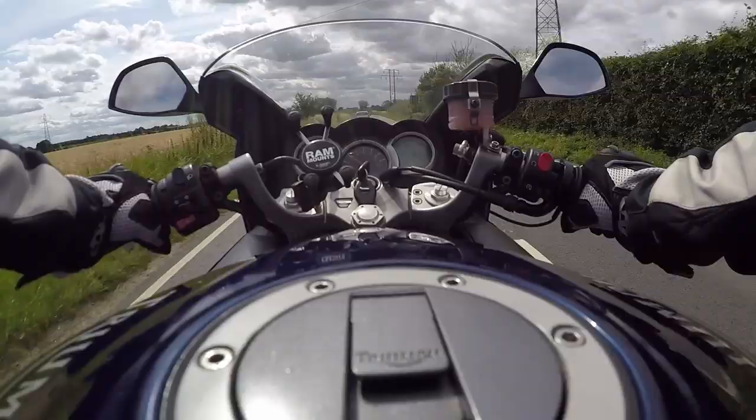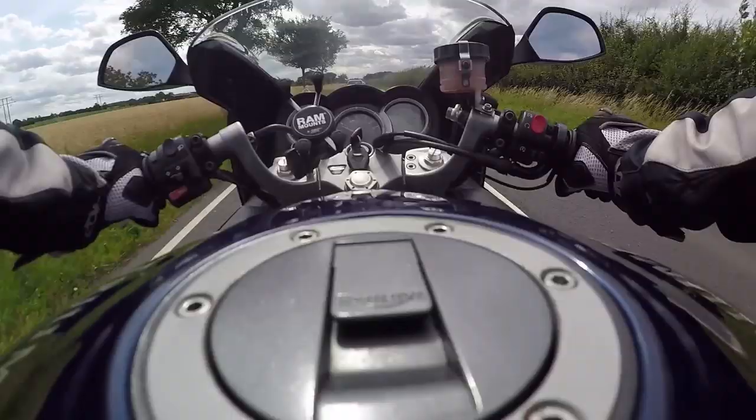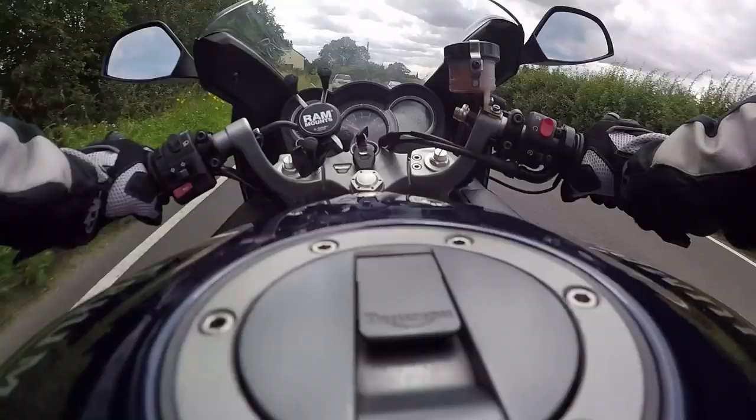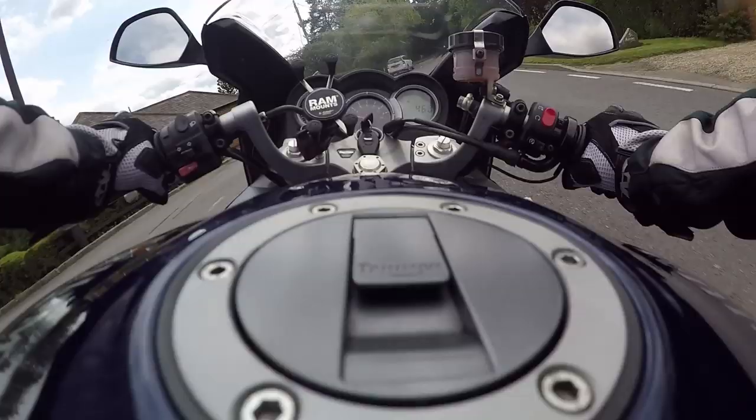Now what would I change on this? Well, it's got a stock exhaust and Triumph do a beautiful triple exhaust for these — it sounds just gorgeous. I was so tempted to buy one just to get that grunt. My Tiger has got a Yoshi exhaust on it and that sounds the nuts. These triple engines just have a lovely little wind to them, and when you get a decent exhaust on them they've got a lovely little pop at the back.